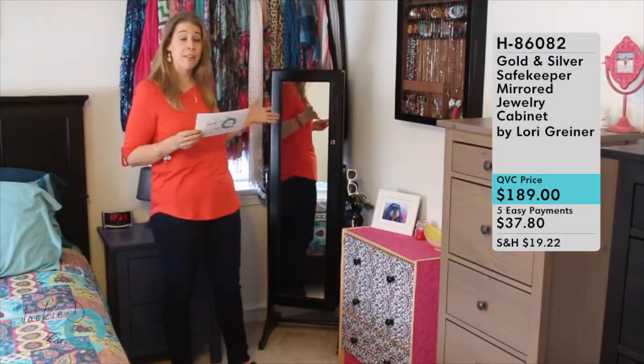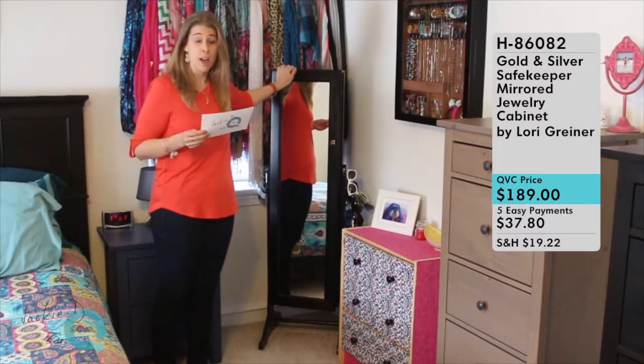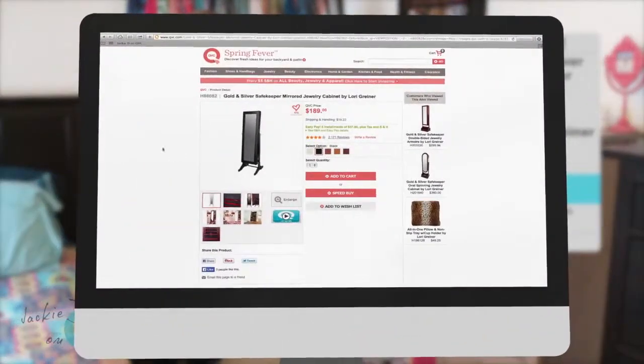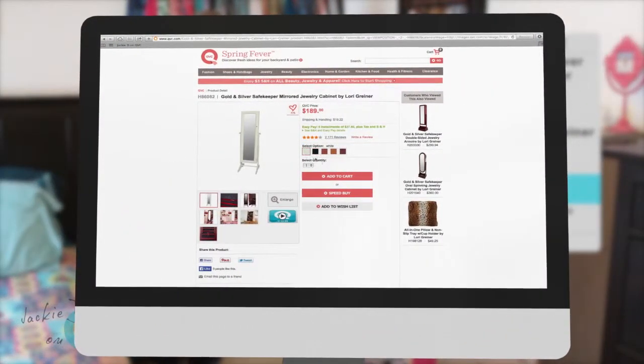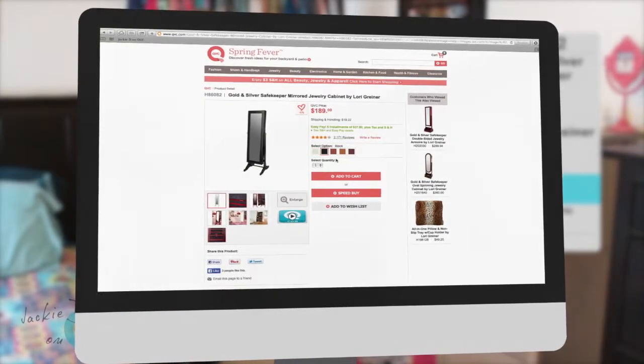Let's first talk about the outside of the jewelry cabinet. It is a beautiful piece of furniture — a wood veneer that comes in five different wood colors: white, black, which is the color I have here, walnut, antique oak, and cherry. So you can choose which color wood looks best for your room.